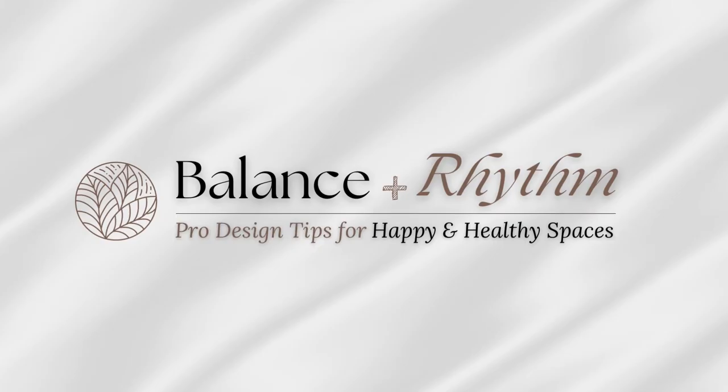Do you want to create a calm and serene home free from visual and hidden clutter? If so, join me today to talk about three decluttering methods to get you there. Hi everyone, Liz here. Welcome to Balanced Rhythm.